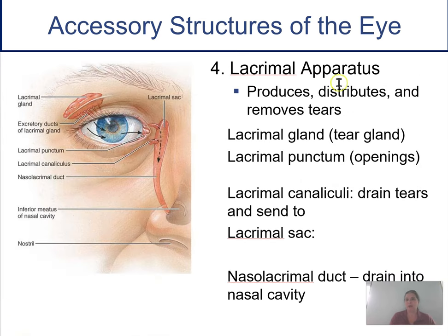The lacrimal apparatus — lacrimal means tears. It consists of several structures, and the whole point is to make the tears, distribute the tears, wash and bathe our eyes, and also remove them. It starts with the lacrimal gland, your tear gland — this is where tears are made. It releases them through ducts called lacrimal ducts. It's an exocrine gland, so the tears are drained onto the eyeball where they wash across the eye.